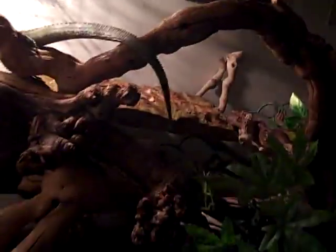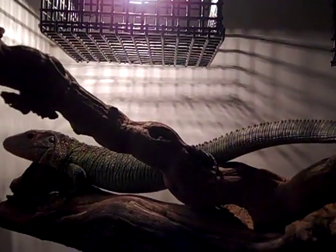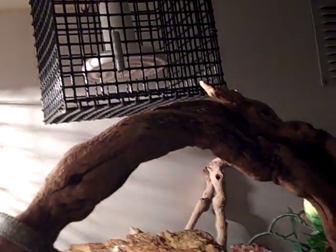Right here I got her set up in this cage. This is a Mount Miami enclosure — measures 4 feet long, 2 feet tall, 2 feet deep. I've got the 75 watt basking bulb right here, a 100 watt ceramic heater, and up here I've got the 5.0 UVB.